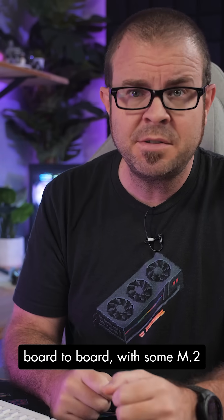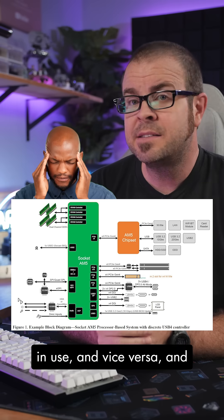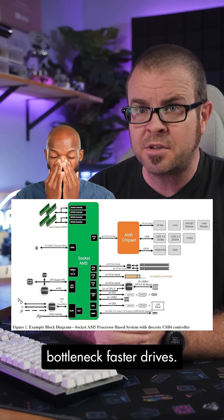This can change from board to board, with some M.2 slots disabling PCIe slots when in use, and vice versa, and some having two lanes instead of four, or being connected through the chipset, which can bottleneck faster drives.